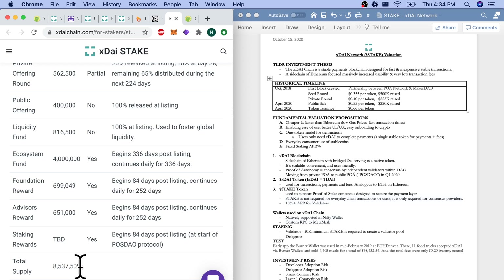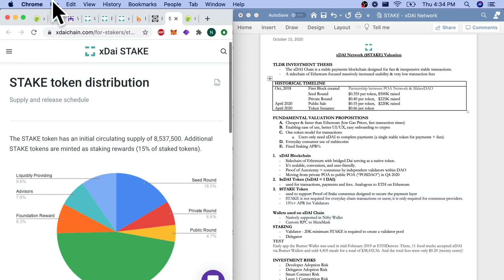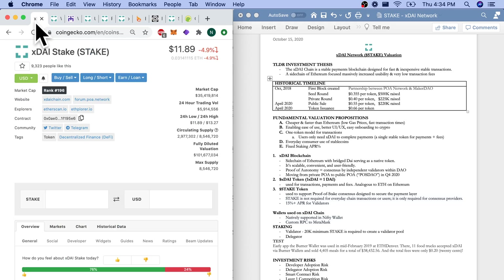That 8.5 million circulating supply could increase in the future, so watch out for dilution risk if you are a long-term holder of XDAI STAKE and plan on being a validator or a delegator, which we'll get into.